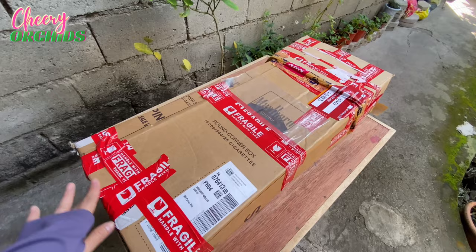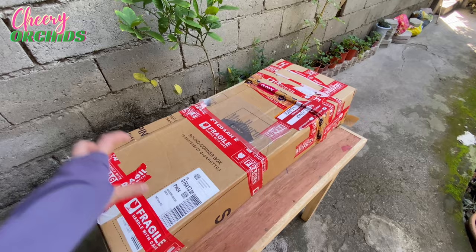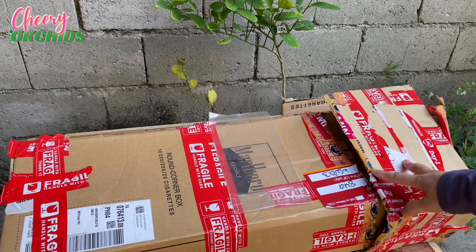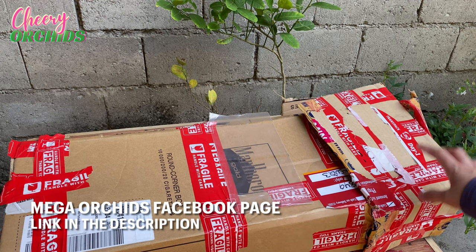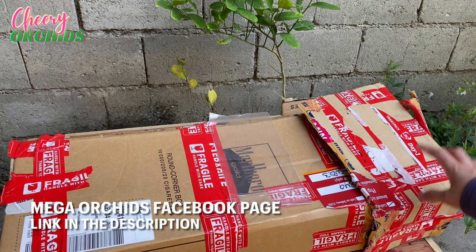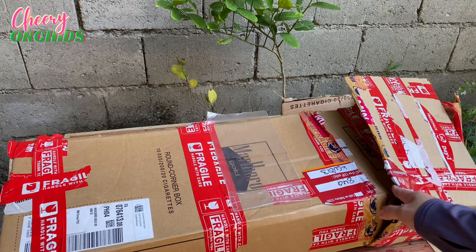So I will open this box and let's check the orchids together. I hope the flowers are still fresh and fine. I already cut the tapes. We paid 849 pesos for the shipping of this box from Luzon to Mindanao, and I ordered these orchids from Mega Orchids on Facebook. I just recently found them and ordered orchids from them.